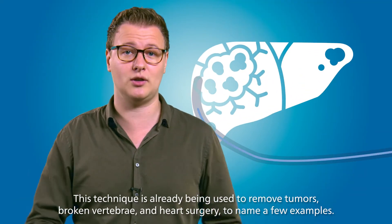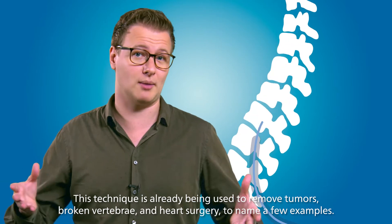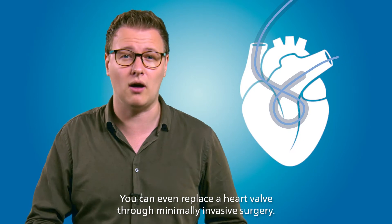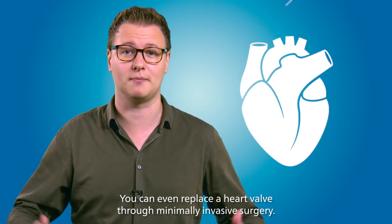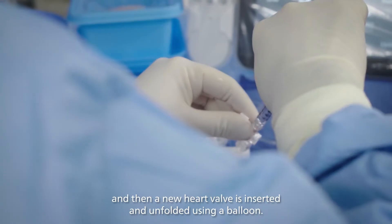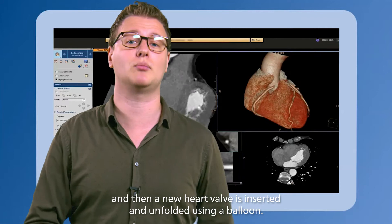This technique is already being used to remove tumors, broken vertebrae, and for heart surgery, to name just a few examples. You can even replace a heart valve through minimally invasive surgery. A doctor can insert a catheter through the groin, and then a new heart valve is inserted and unfolded using a balloon.